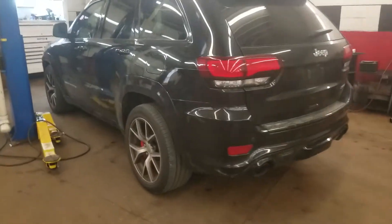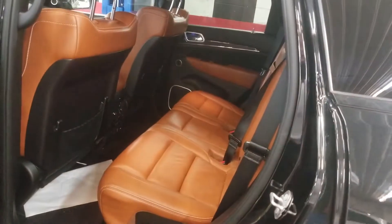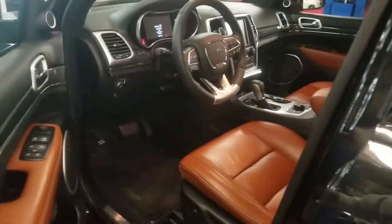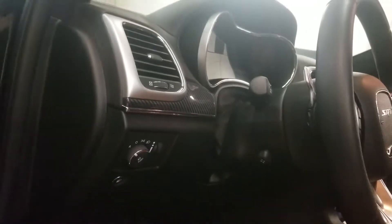Just got back from the Jeep dealership. I'll find out exactly what they did to it — it still needs to be detailed, but I guarantee it's gonna be in really good shape. These are just awesome vehicles. Once it cleans up a little, shines up a bit, this dirty buddy is gonna look really good.